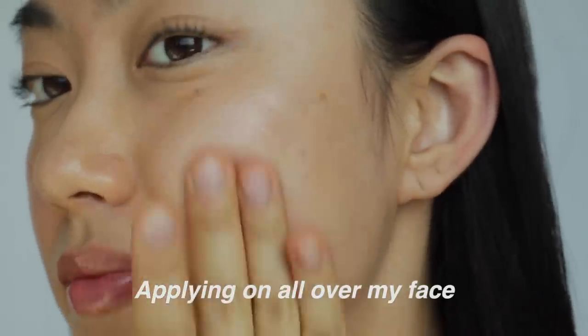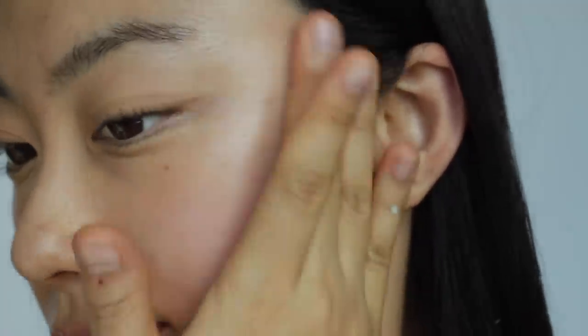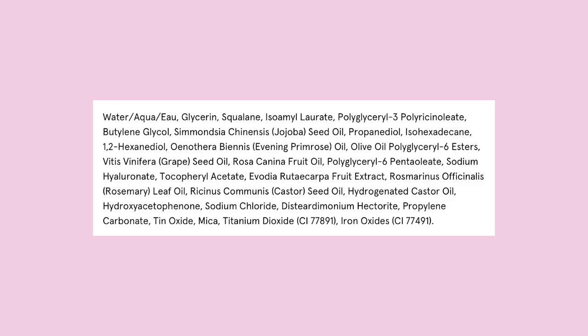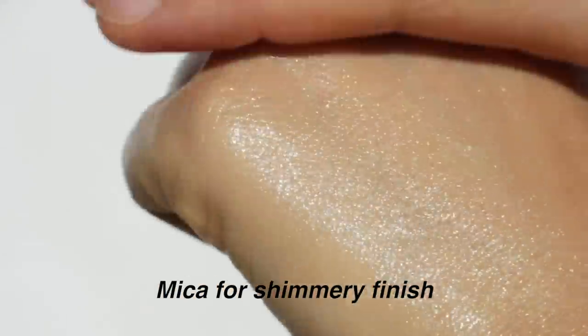I used this a lot last winter. On their website they recommend two pumps, but that can look a bit greasy, so I prefer using half a pump or one pump all over my face, or mainly on the cheek area where I feel the driest. They put glycerin for hydration and sugarcane squalene, which mimics what's already in our skin — great emollient for dry skin. They also include nourishing plant-based ingredients like jojoba oil, grapeseed oil, evening primrose, and rosehip oil. Mica gives a subtle shimmer, and once absorbed it leaves a slight dewy finish, making skin feel more plump.